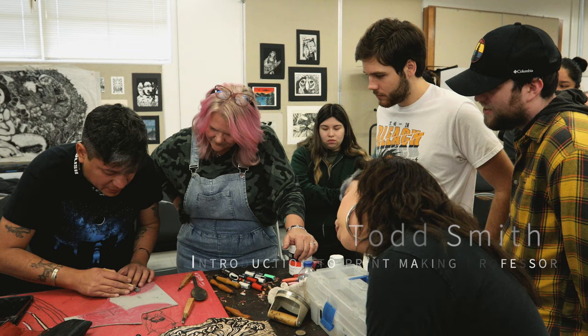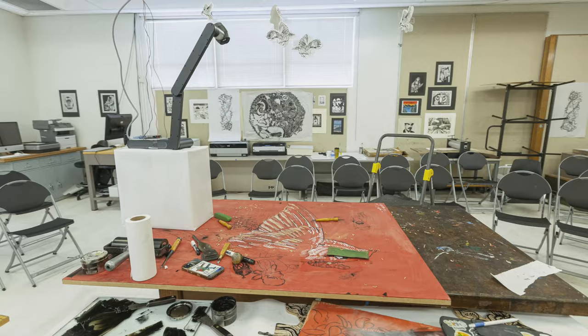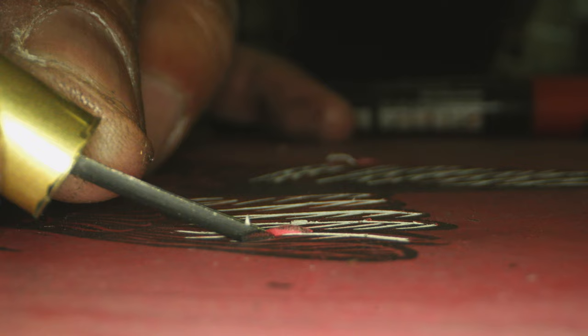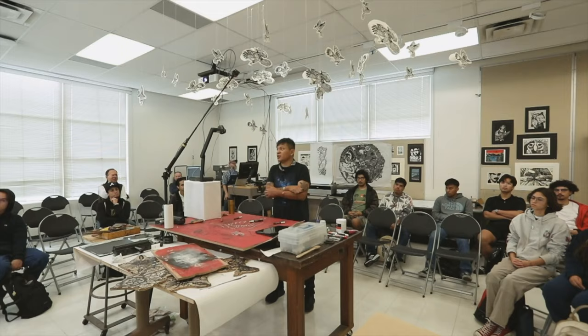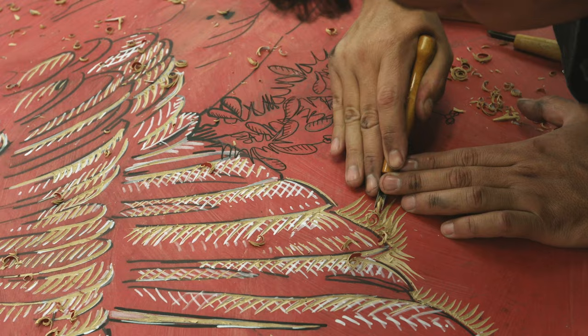Todd Smith and I teach introduction to printmaking. It was amazing to have Pavel as our artist in residence this week because he just showed our students what they could do outside of school — working with people in the community, coming up with imagery that's pertinent to social and cultural issues going on right now in the 21st century.